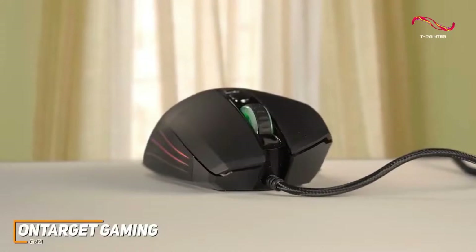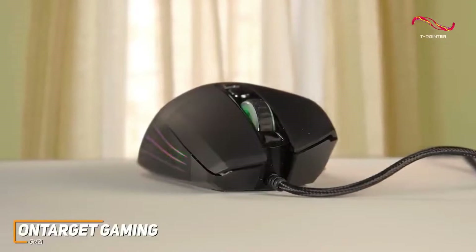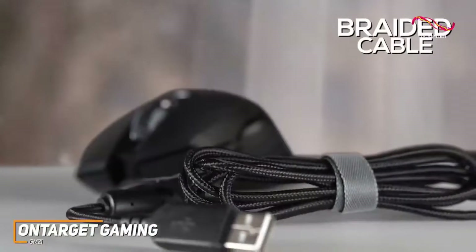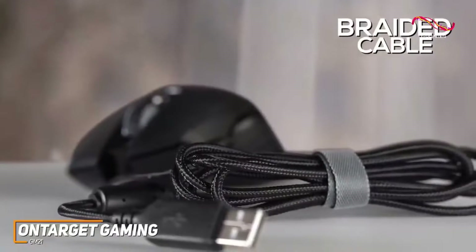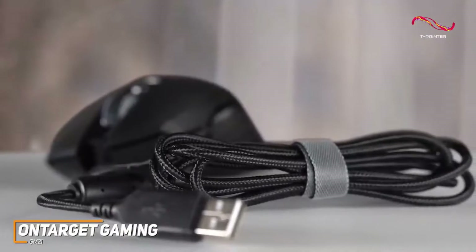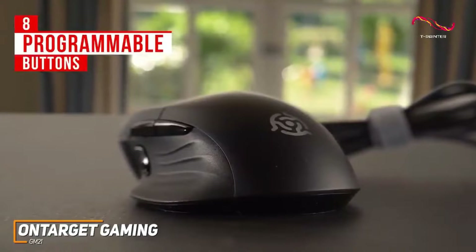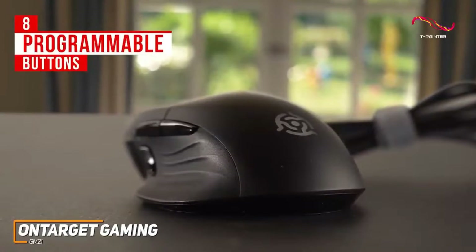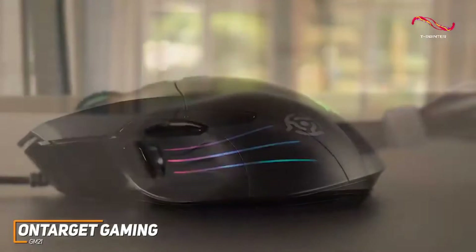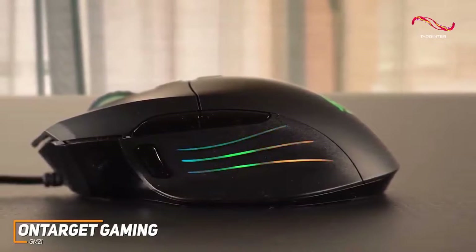It has a sturdy plastic build with a rubberized thumb rest, a textured scroll wheel for better control, and an ergonomic shape suitable for extended gaming. It also has a braided cable for added durability, low latency connection, and EMI shielding for increased flex life and mechanical strength. The eight programmable buttons allow you to perform functions quickly and efficiently, and you get 10 RGB lighting zones customizable through software along with six preset lighting modes.